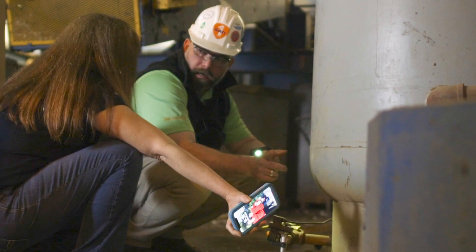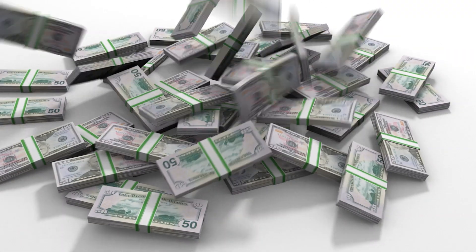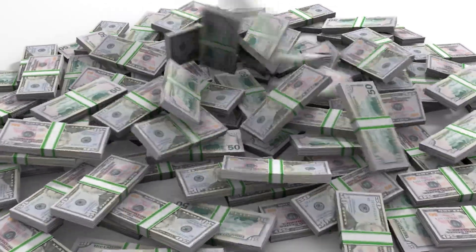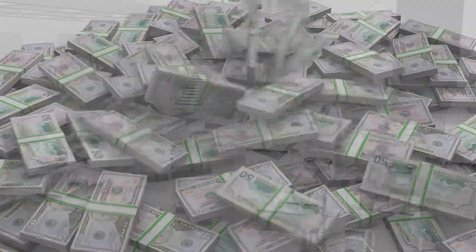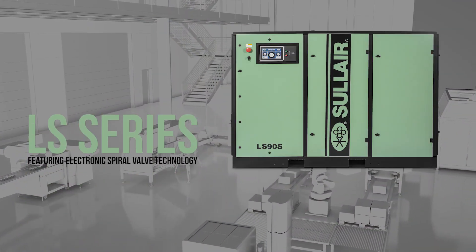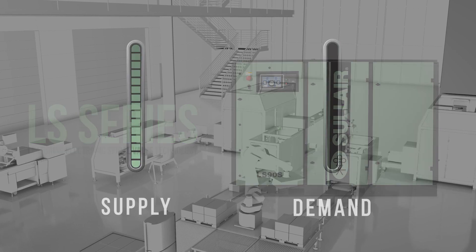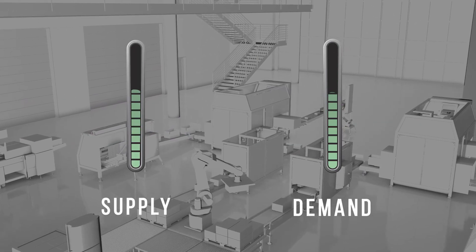We absolutely have to use that compressor every single day. That's how mission-critical it is. The biggest cost of running an air compressor is the electricity, and Solaire recognizes that wasted energy means wasted money. With this in mind, we've engineered the electronic spiral valve as a cost-effective means to help match compressor supply to demand.